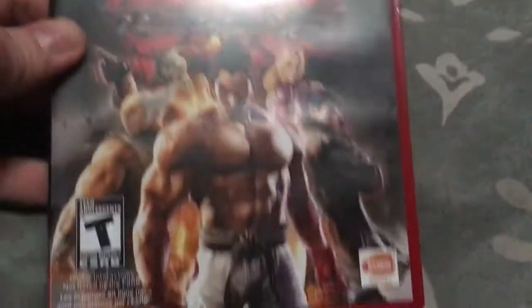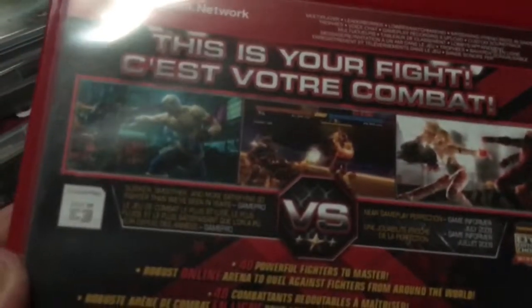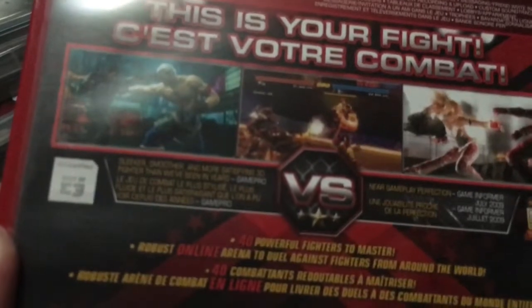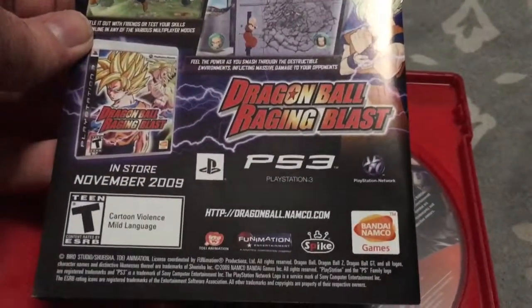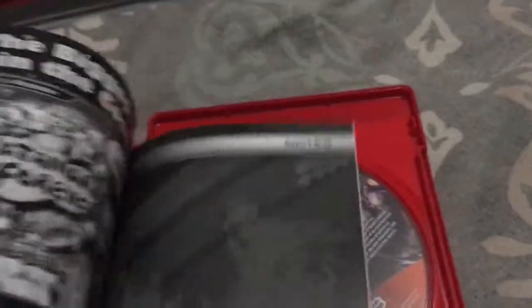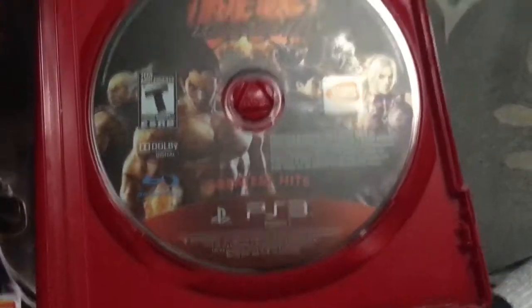Bought this in December 2013 from Walmart — Tekken 6. Accolades on the back: 'sleek, smoother, and more satisfying 3D fighter than we've ever seen in years' — GamePro. 'Near-year gameplay perfection' — Game Informer, July 2009. Yes, it won a few accolades. There's an ad for Dragon Ball: Raging Blast — in stores November 2009. And here's an ad for Katamari Forever.